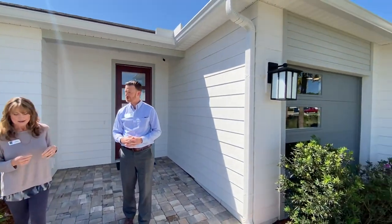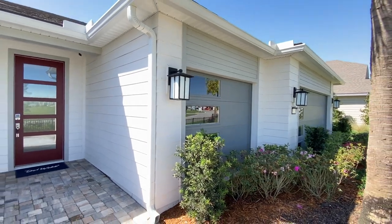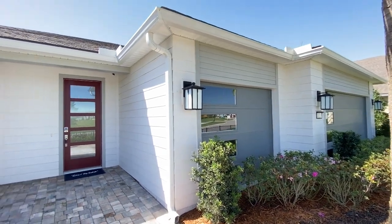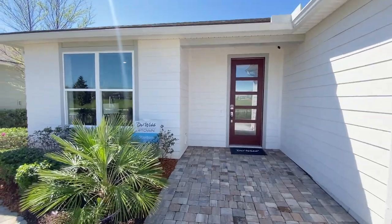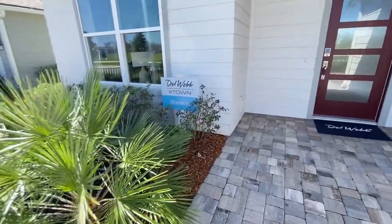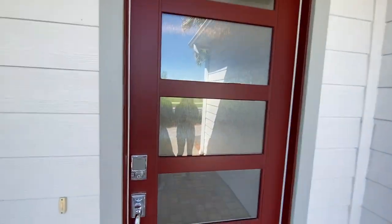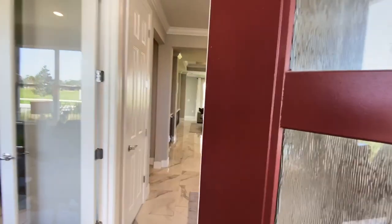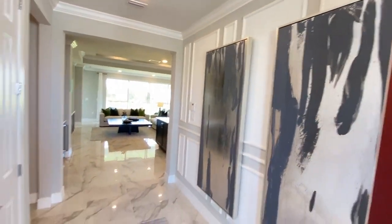How many bedrooms and baths? This is a 2,179 square foot home. It is a two-bedroom, two-and-a-half bath with a flex den area. We'll be coming in through the front door. This is our modern elevation for the home. What a beautiful elevation — I love the door and how much natural light it will bring into the home.